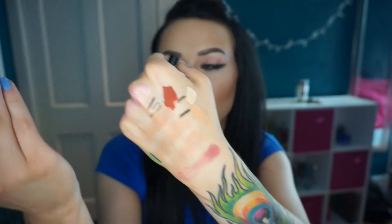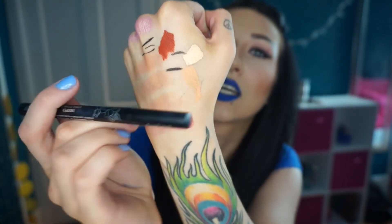I also got the Kat Von D Tattoo Liner in Trooper — that's the black one. I used it today and I really like it. I expected it to be blacker though; it almost looks a little watery compared to my other liner. I had the Kat Von D Ink Liner before, which had a felt tip, while this one has a brush tip. I think the Ink Liner might have been blacker in formula. I'm going to wear this all day and see if anything weird happens.